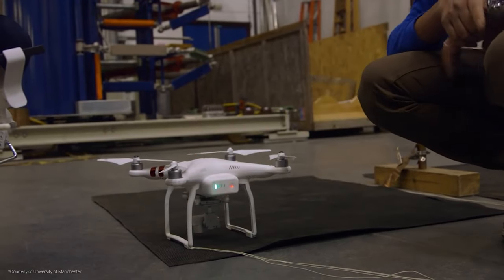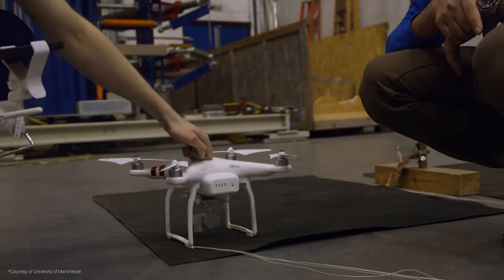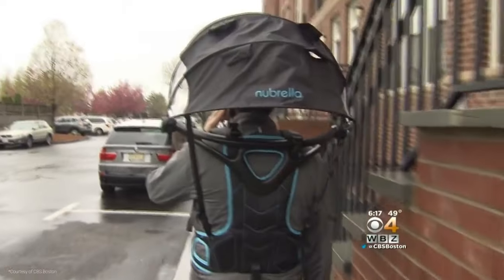In the end, Scott says the lesson is: if you're gonna fly your drone in a lightning storm, don't. Or, as I like to say, if you do, be sure to wear a Newbrella so the lightning hits you first.